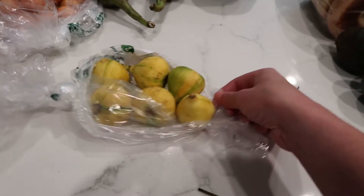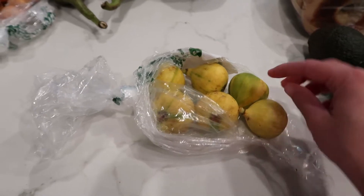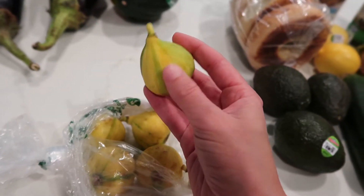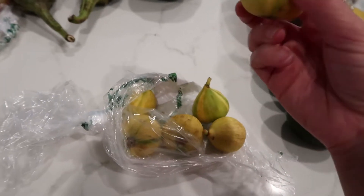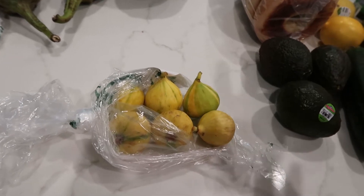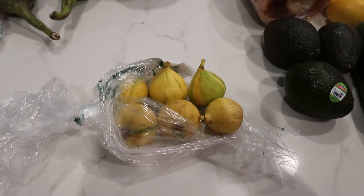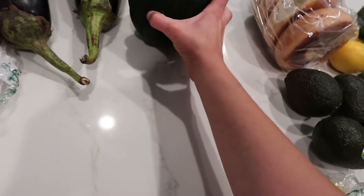These are new — I've never tried these before. They're tiger stripe figs. They're very soft, and they're called tiger stripe because of the green and yellow stripes on every single one. When I was at Central Market looking at figs, they had so many options and a worker there saw I was a little overwhelmed and recommended these to me. I can't wait to see what they taste like.